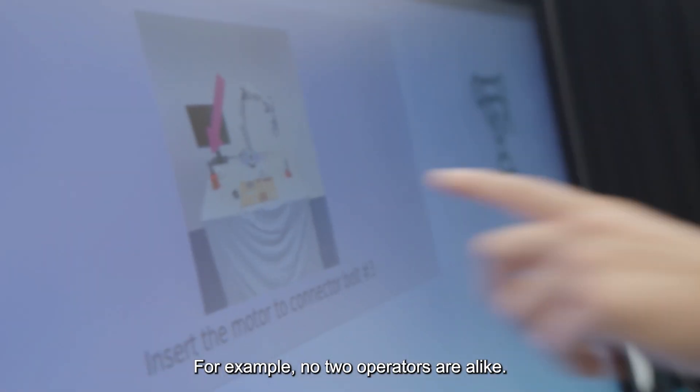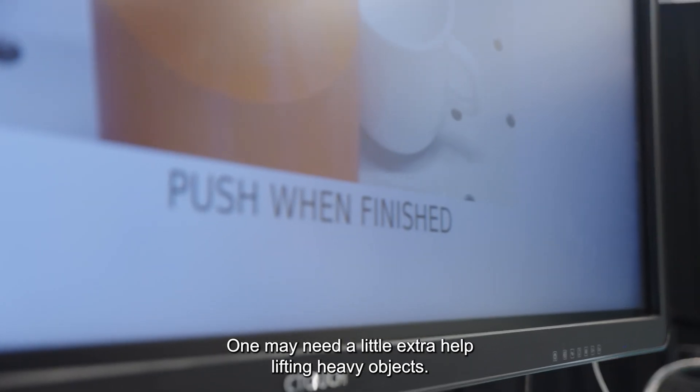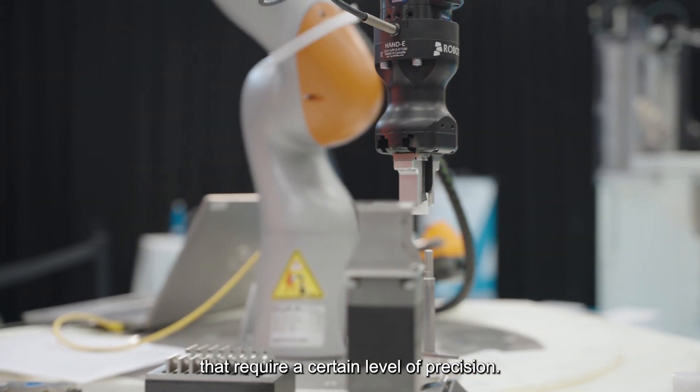For example, no two operators are alike. One may need a little extra help lifting heavy objects. Another may need support to handle smaller objects that require a certain level of precision.